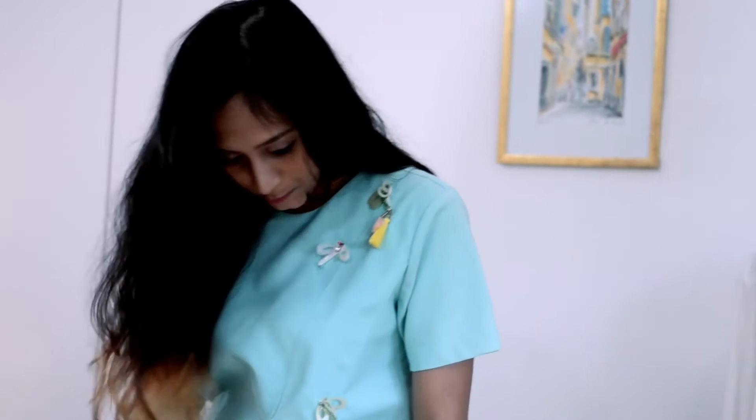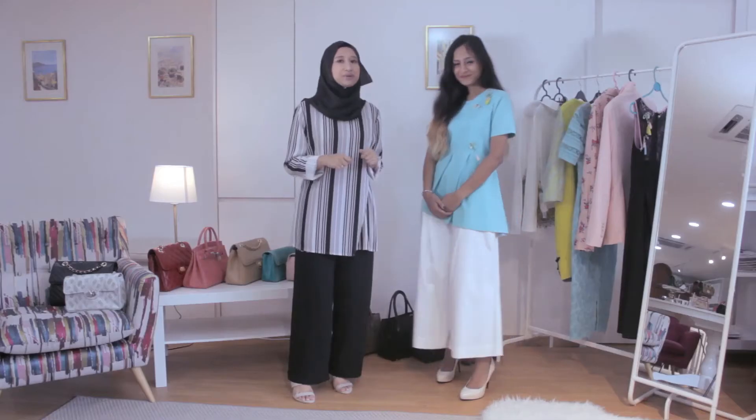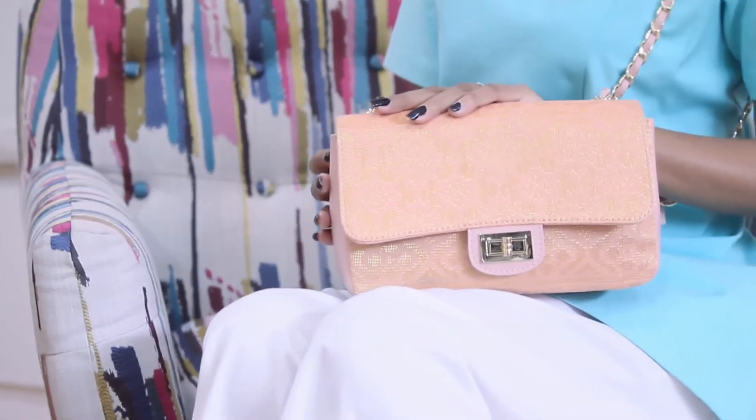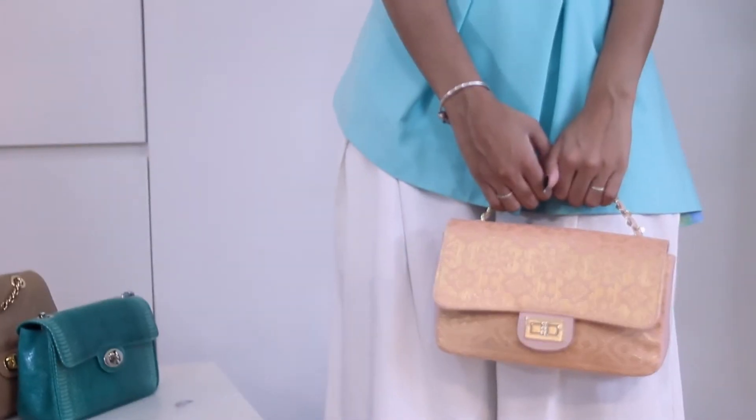Moving on to the second look. Now we have Sasha in something a little bit more relaxed and casual. Today I'm wearing a baggy turquoise top paired with some flat white pants. For this look, I'm going to pair it with this song kit bag. It's in pitch pink and it has a gold thread — something different and a bit more outstanding.